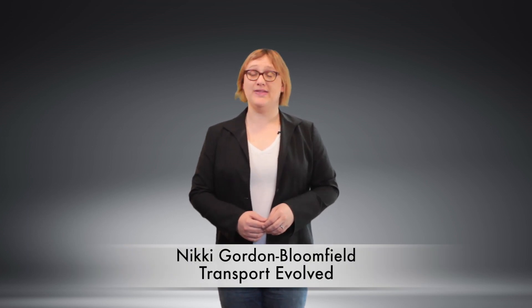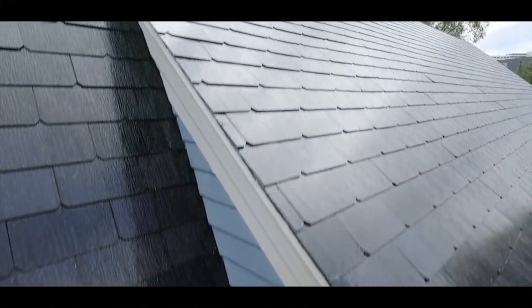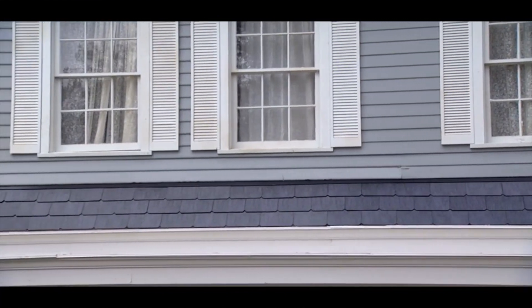Announced last October, shortly before official approval was given for the merger between the then-Tesla Motors and SolarCity, Tesla roof tiles promised to change the way we think about solar panels and solar power by replacing traditional photovoltaic solar panels that sit on top of your roof with photovoltaic solar tiles instead.